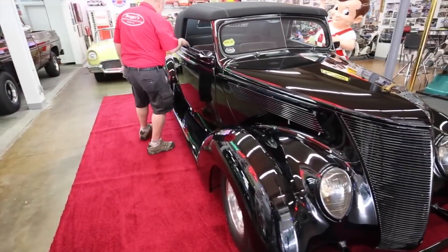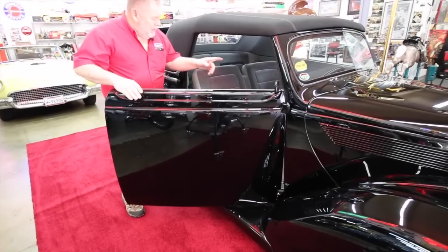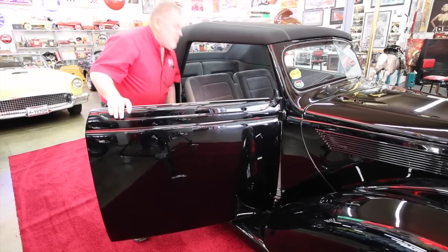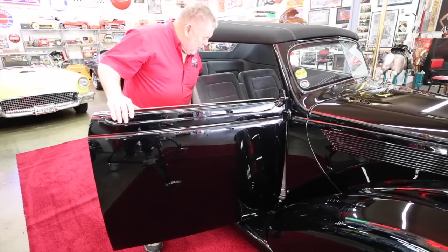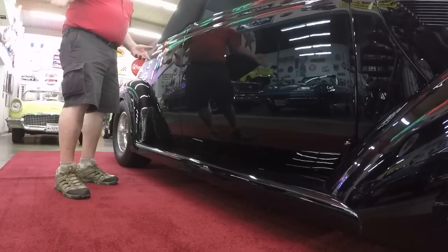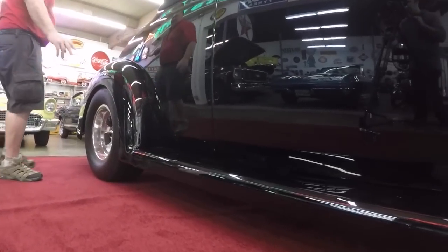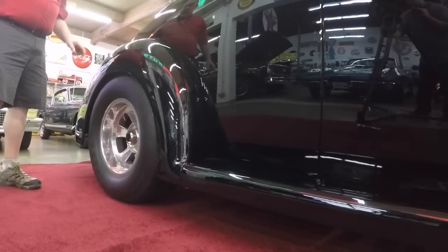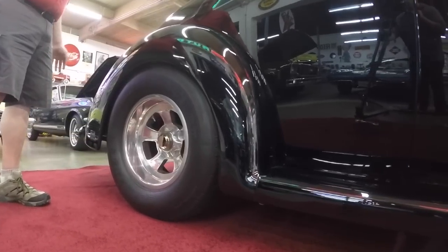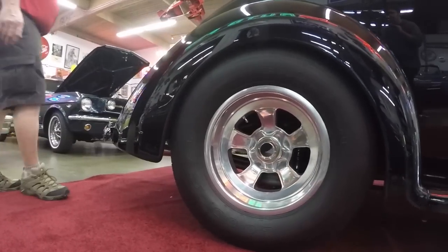Same thing here on this door — does the same thing. It also has an opener for both sides inside. Those are your openers on there. It just closes nice. There's one thing on this car I didn't realize — this fender here is fiberglass. You can't tell it. The only way you're going to know is to put a magnet on it. It's fiberglass.